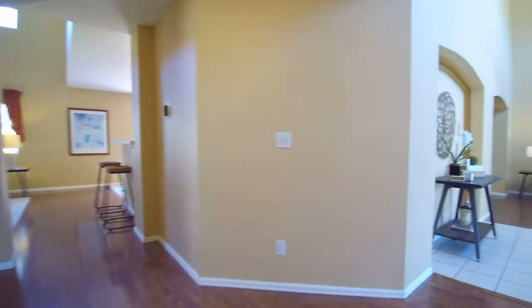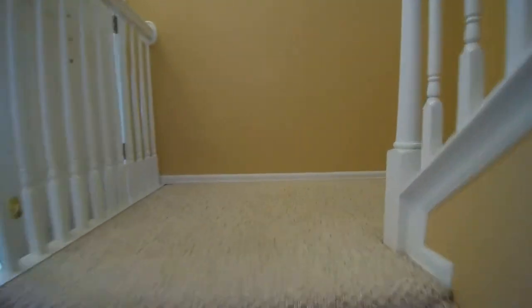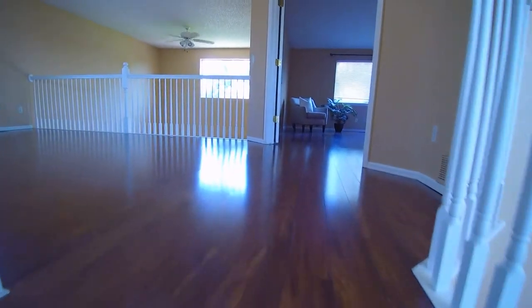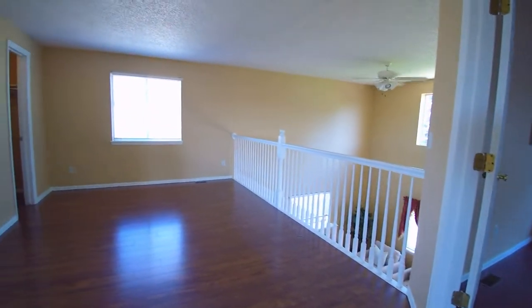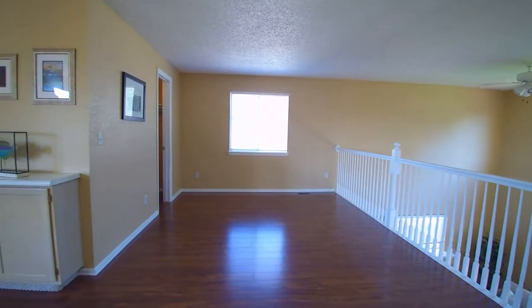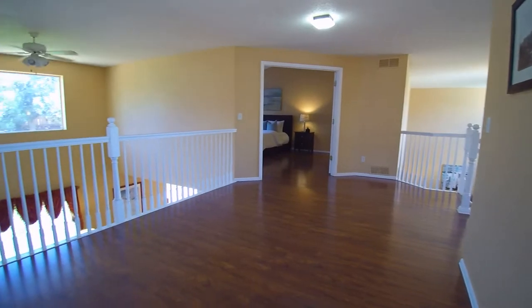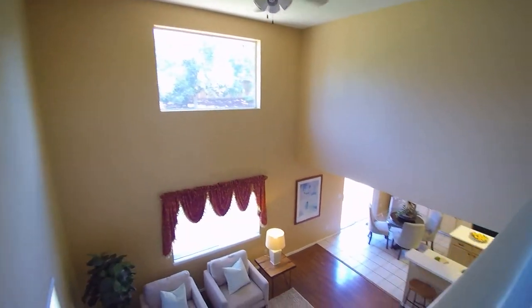Let's head upstairs and show you that gorgeous master bedroom. As you first come up the stairs, you're going to see a nice open loft here. There's also a big storage closet right here for extra stuff — so if you wanted to use this as a playroom, that would be a great place to store all the toys. You can kind of see back down into the family room from here.